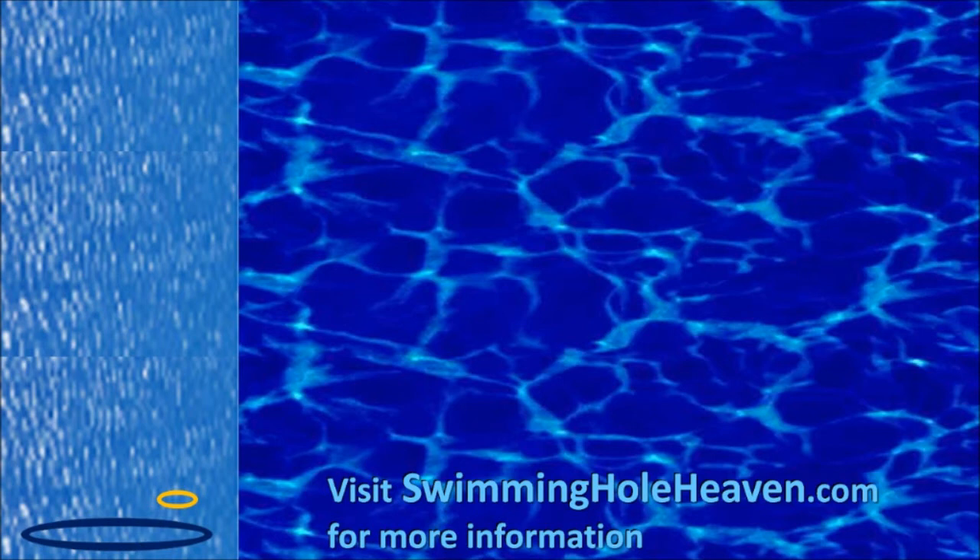If you want to see more of these swimming hole videos, don't forget to subscribe to Swimming Hole Heaven and enjoy your swims. We'll see you next time.